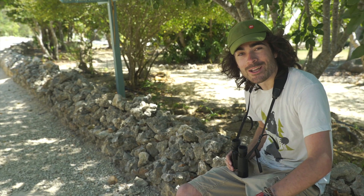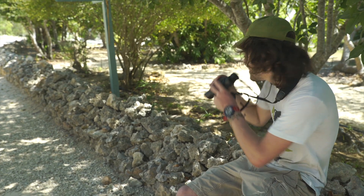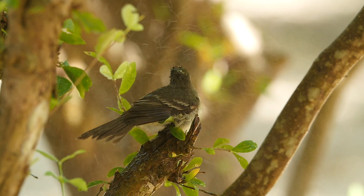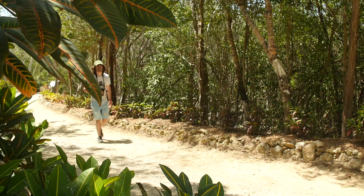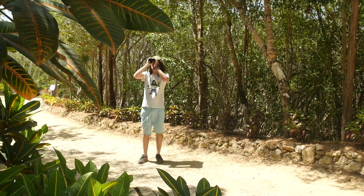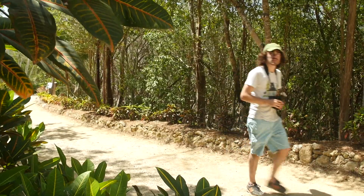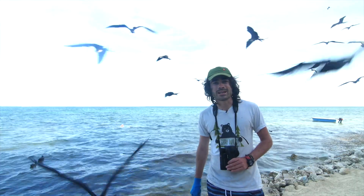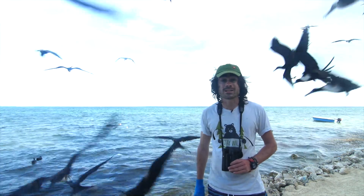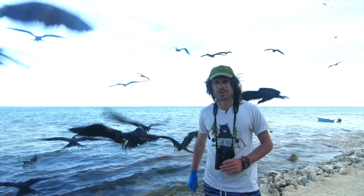From the parrots calling in the shade to Caribbean elanias having a welcome shower in the water sprinklers — the Botanic Park and Mastic Trail are just two of Grand Cayman's top birding sites, easily accessible and full of birds. What an amazing few days on Grand Cayman seeing what nature it had to offer. Next up for us is the sister islands, Little Cayman and Cayman Brack, to see what we can find there.